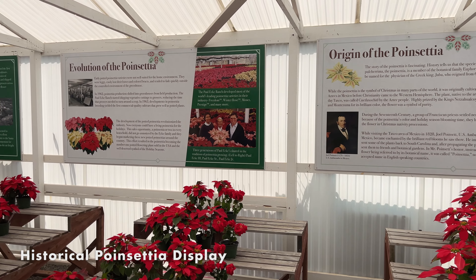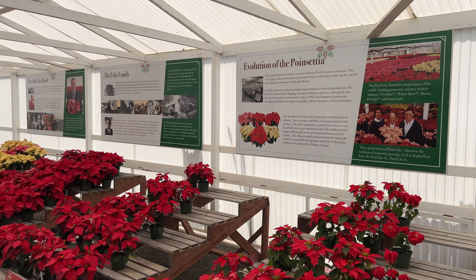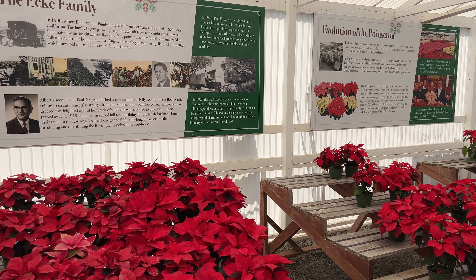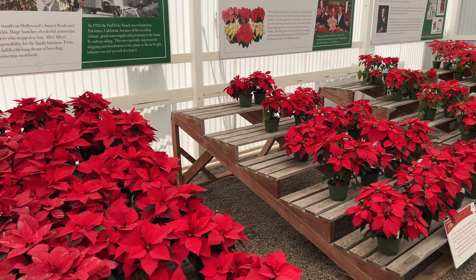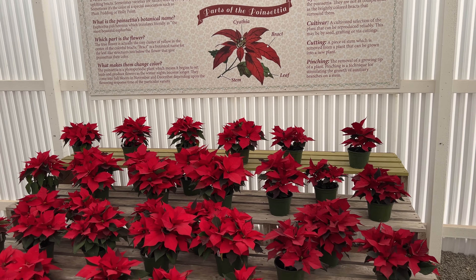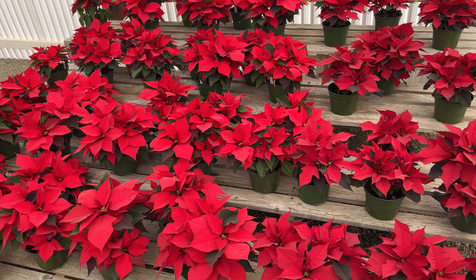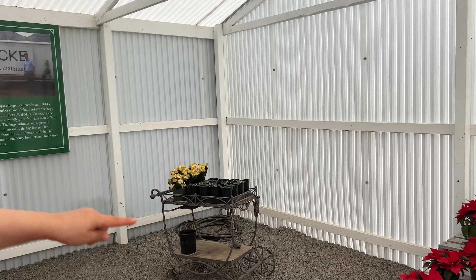Here's the Ecke family poinsettia greenhouse. Beginning in 1900, the Ecke family, led by Paul Ecke Senior, played a crucial role in transforming poinsettias into the popular indoor plant we now associate with the holidays. He developed breeding techniques that made the plants more robust and the family became a major provider of poinsettia stock plants, supplying over 90% of the world's poinsettias. Paul Ecke Jr. continued this legacy by marketing poinsettias as symbols of the holidays.